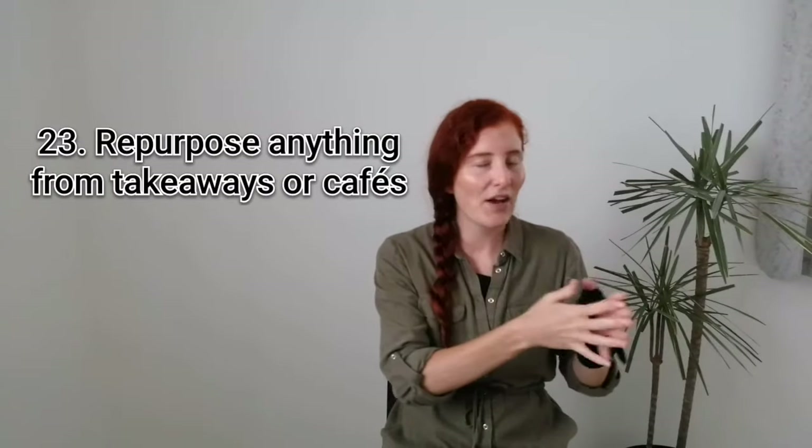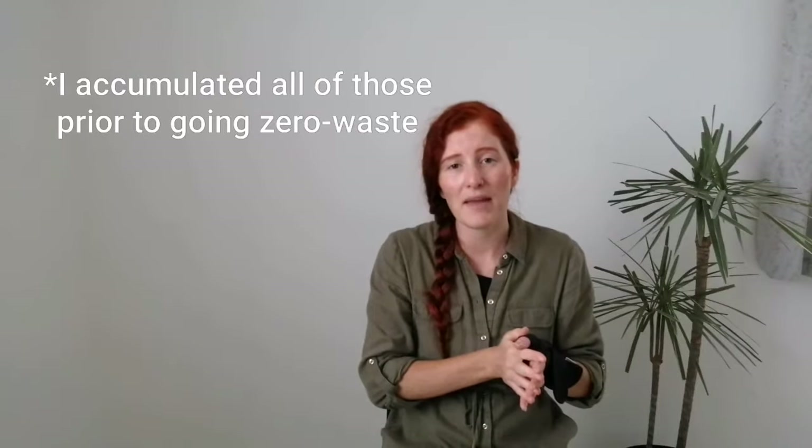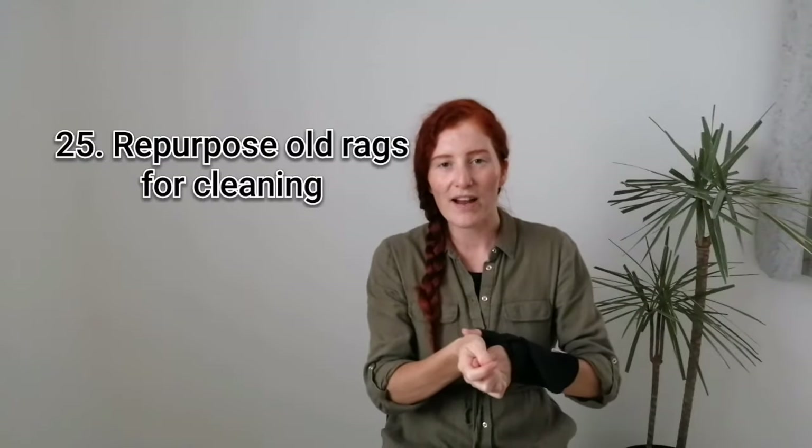Twenty-three is to keep napkins or condiments that you may get in takeaways or when you go to cafes or restaurants — often they'll just automatically give them to you if you don't refuse them, and they just end up in the bin. So bring those home with you; they're a great alternative to buying kitchen roll or paper towels. Twenty-five is to use an old bathroom towel or any washable, reusable rags that you may have for cleaning, instead of disposable surface wipes.